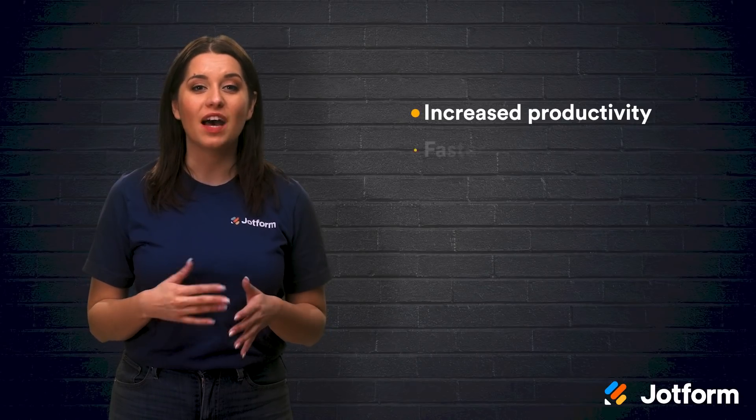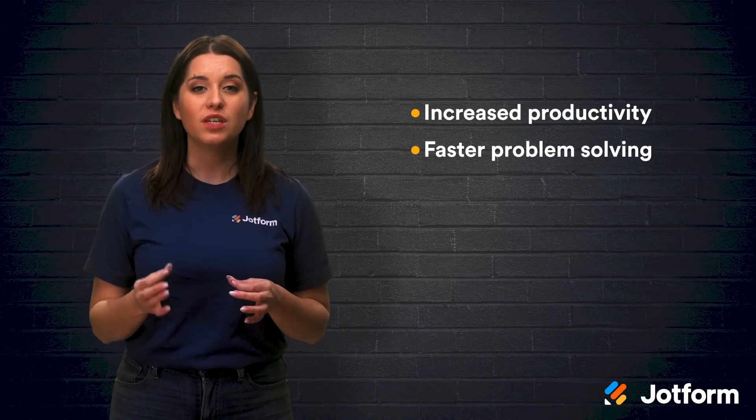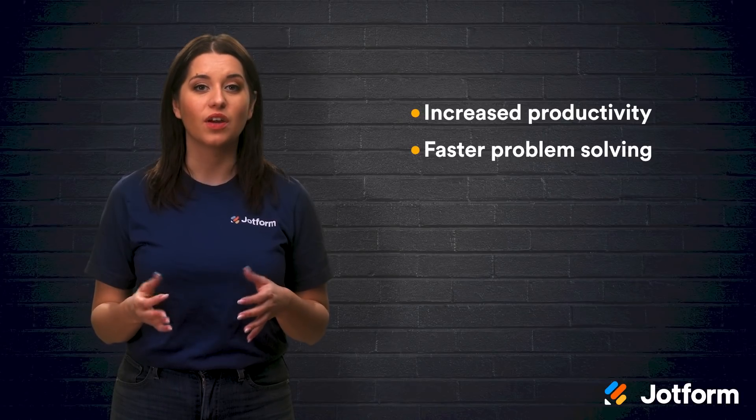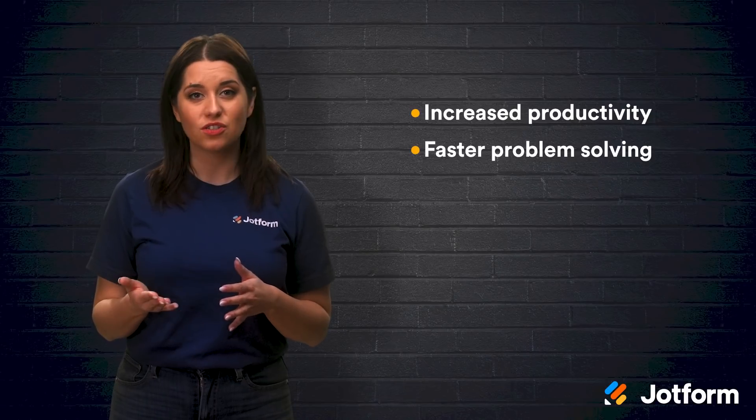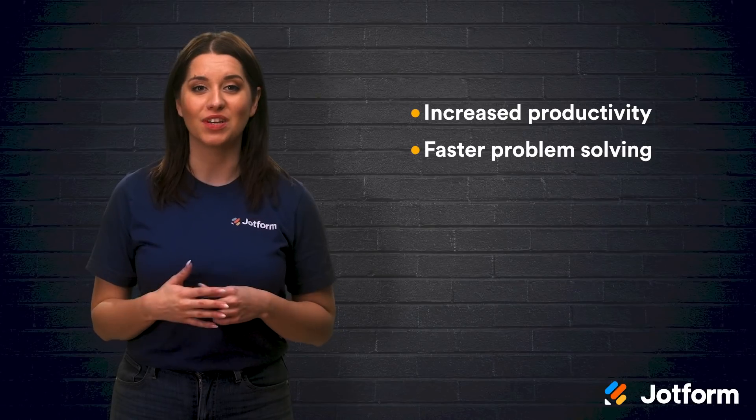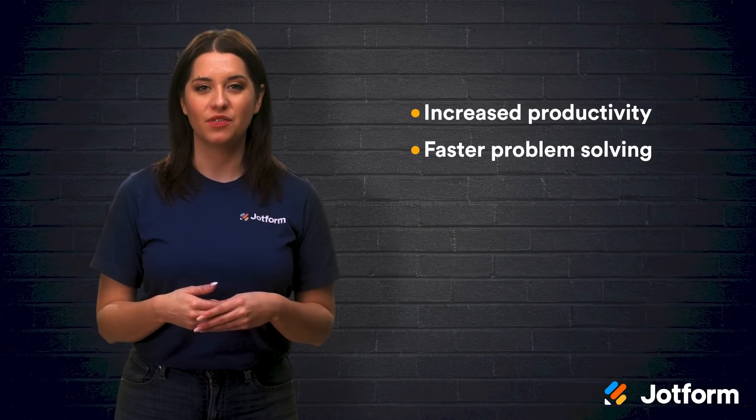Another benefit is faster problem-solving. When employees from different backgrounds work together in a collaborative space, they are likely to reach solutions faster by drawing from their varying skill sets and experiences.